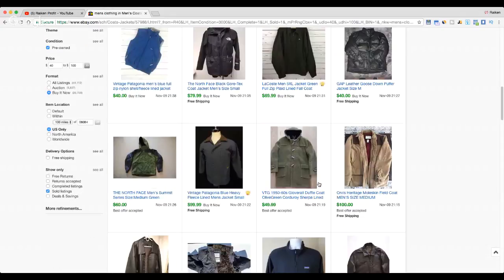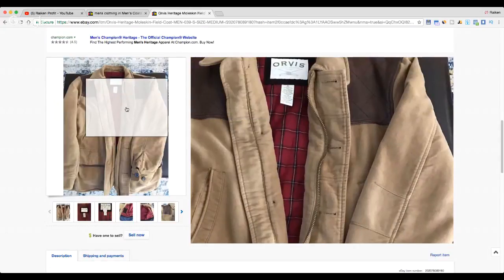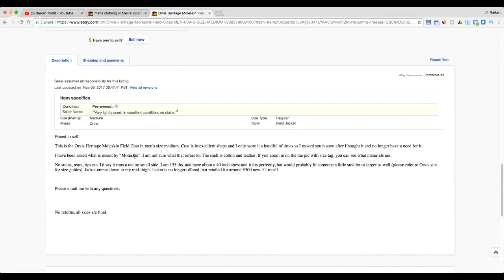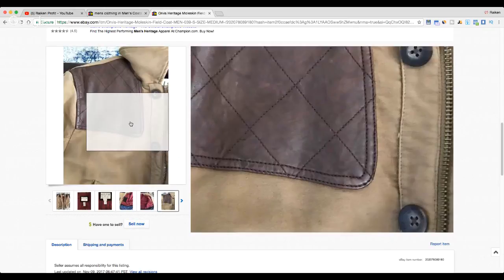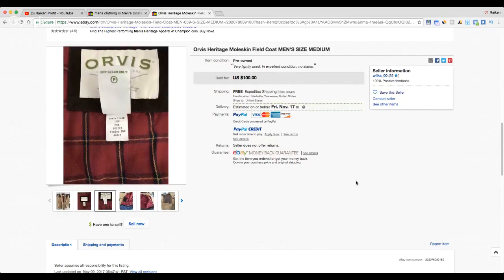For the last jacket, Orvis — I love this brand, not just for sport coats but for all types of items including button-front shirts. Here's a cool plaid-lined Orvis jacket that appears to be suede or moleskin leather, with a really cool leather shoulder patch and a beautiful lining inside. It sold for $100. Orvis is definitely a great brand to be on the lookout for.